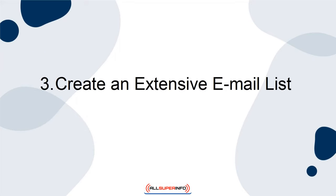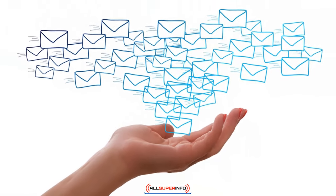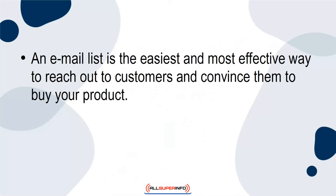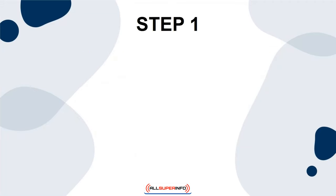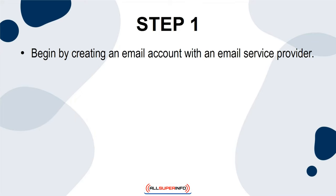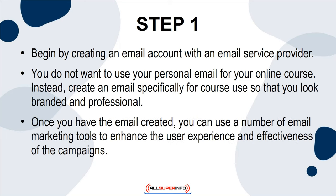3. Create an extensive email list. The third way to market your online course is to create an extensive email list using the names of potential customers. An email list is the easiest and most effective way to reach out to customers and convince them to buy your product. Here is how you can create an extensive email list from scratch. Begin by creating an email account with an email service provider. You do not want to use your personal email for your online course; instead, create an email specifically for course use so that you look branded and professional. Once you have the email created, you can use a number of email marketing tools to enhance the user experience and effectiveness of the campaigns.